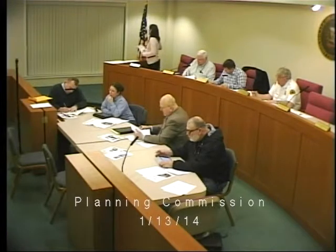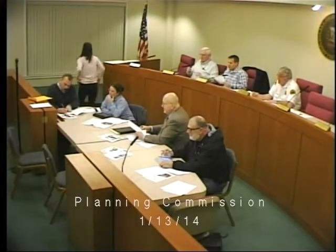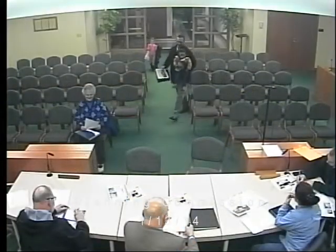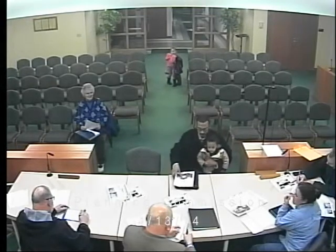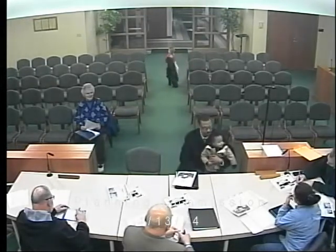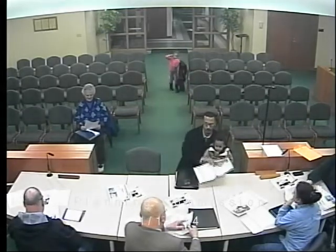Next on the agenda: proposed wall mount sign for Original Mattress Factory. Come on down. Hi, I'm Major Harrison, located at 4811 Venice Road here in Ohio. All right. We have some comments from our planner on this, Brian.